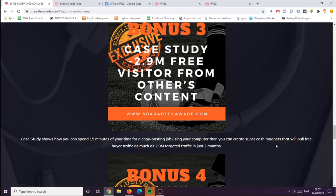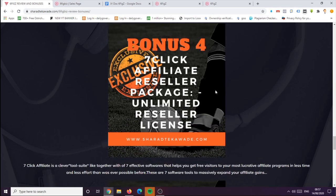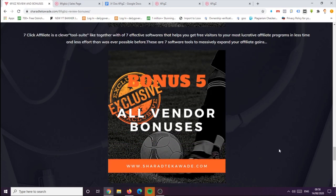Go and check out these bonuses. Bonus number four is seven Click Affiliate reseller packages with unlimited reseller licenses. In this bonus, you're going to get seven Click Affiliate — a clever tool suite — together with seven effective software tools that can help you get free access to the most creative affiliate programs in less time and less effort than ever before. These are seven tools to massively expand your affiliate gains.